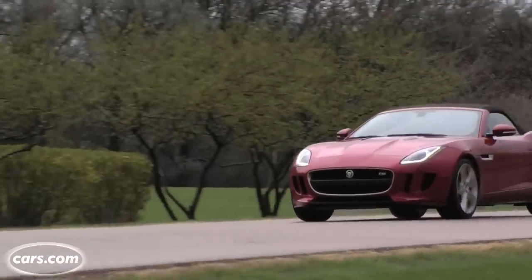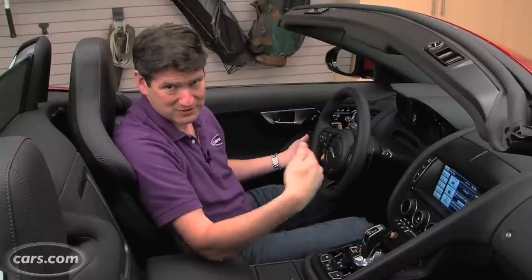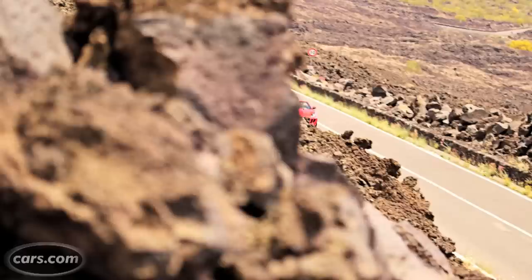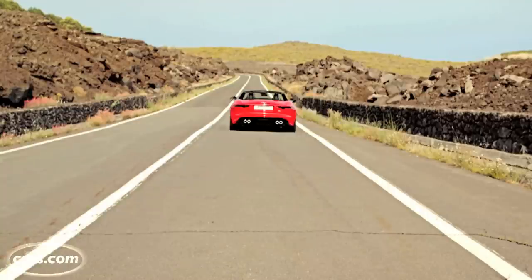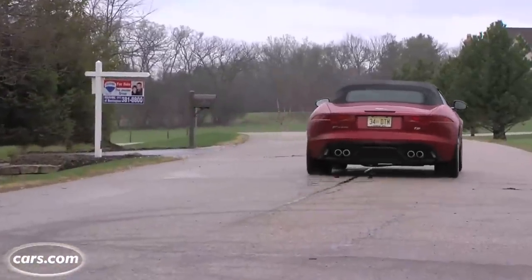Jaguars often surprise people with how engaging and sporty they are to drive. This car definitely dials it up — it has excellent handling and really good weight distribution front to rear. The V8 version is a little bit nose-heavy with more push in corners, which makes sense with a larger engine up front. Steering is good and precise, though a little twitchy at high speeds depending on road surface. We all agree there could be better steering feedback, though we've said the same recently of the Porsche Boxster and Cayman. Acceleration is really nice: 5.1 seconds to 60 in the base, 4.8 in the F-Type S, and 4.2 seconds in this V8 S.